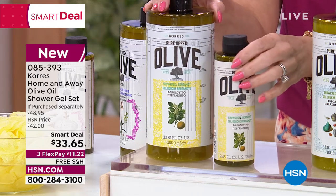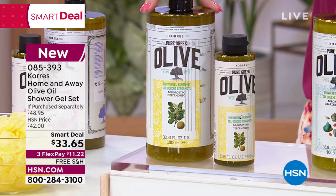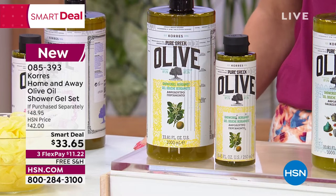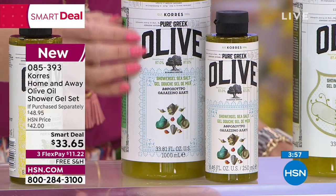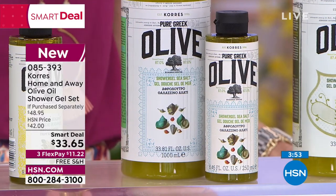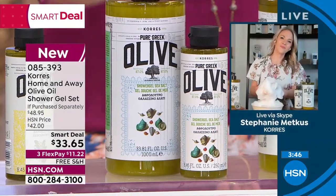These make great housewarming or bridal shower gifts. Let's talk about the best sellers we picked for you. First is the bergamot — that citrusy, poppy scent with a bit of lemon and soft floral, very invigorating. Then we have sea salt, my favorite — it's fresh and clean, like a breeze off the Aegean Sea. It's a great unisex scent, and the men especially love the sea salt.